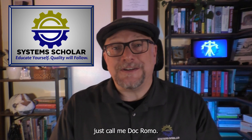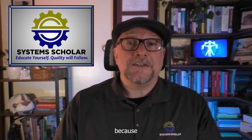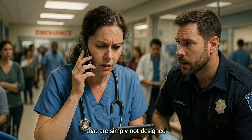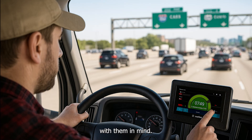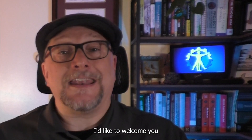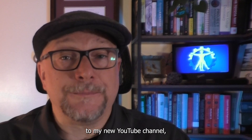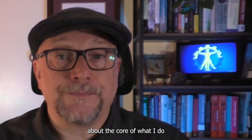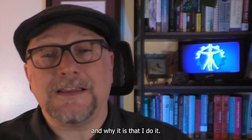Hi, I'm Dr. Matthew Romo, the founder of Systems Scholar, but my students often just call me Doc Romo. I founded Systems Scholar because I often come across people who struggle with systems that are simply not designed with them in mind.